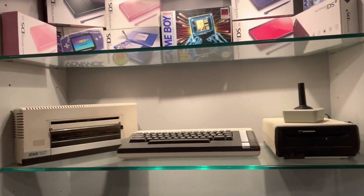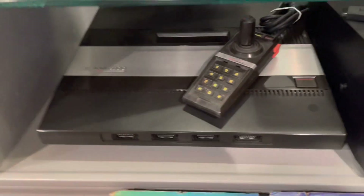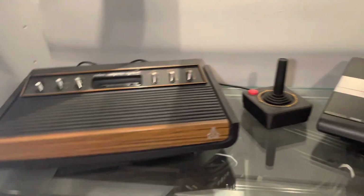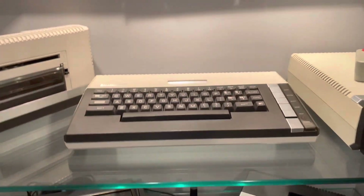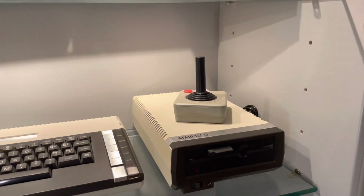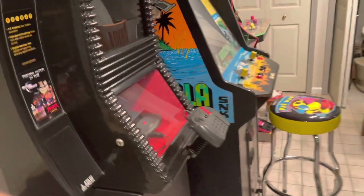Here's a 5200 in a display case, and a really clean heavy sixer — probably my nicest one — with the joystick. Then a 7800, and here's an Atari 800XL, really clean, with the printer, disk drive, and joystick. That's pretty cool.